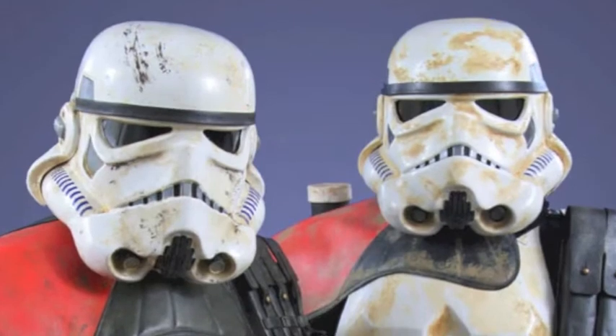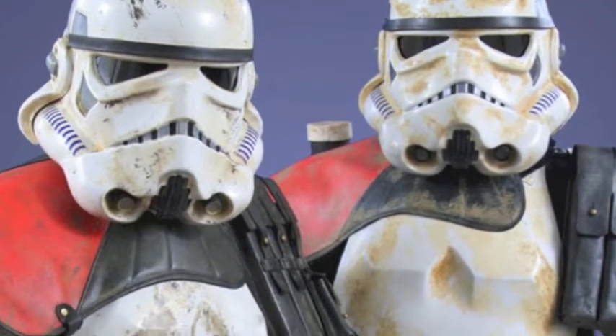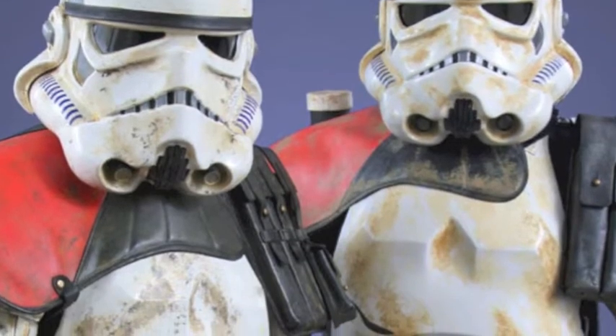The sand troopers had the orange pauldron — do you know what that was? That was a BMX or motocross chest protector. What they did is they just took it apart, added some foam padding in it, and re-stitched it up with a different color on the field. It came out good — looked cool.